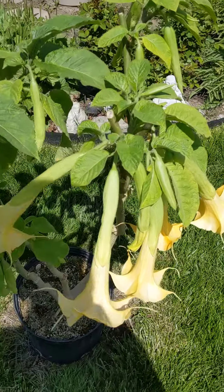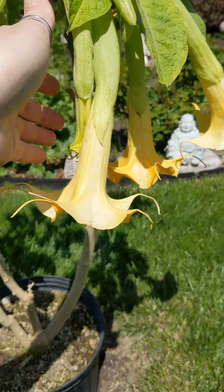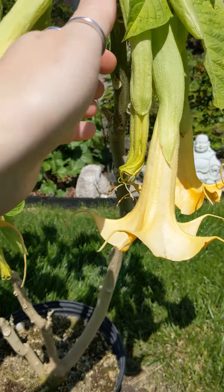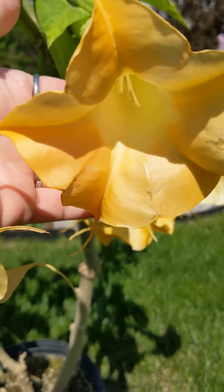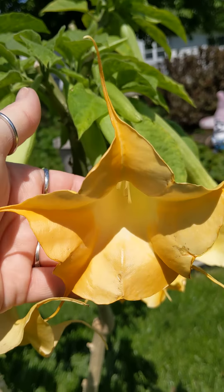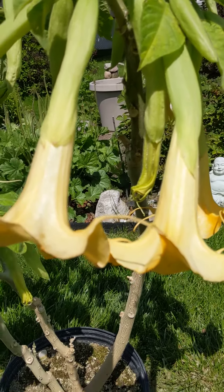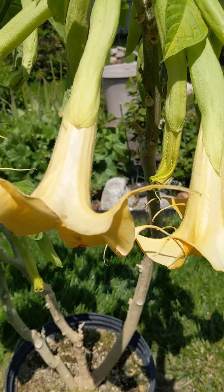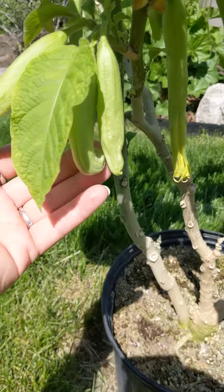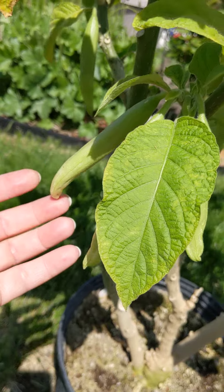Here we have a gorgeous beautiful Brugmansia tree. We've got a bloom here about to open in the next day or two. These are very fragrant. As you know if you follow me on Instagram, I'm always showing my poison beauties in the poison Hecate garden, witch's garden. Got another bloom here about to start and a bunch of little babies — flower pods.